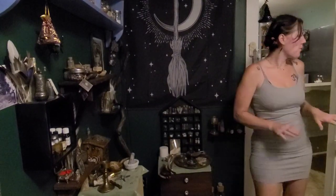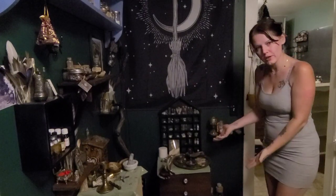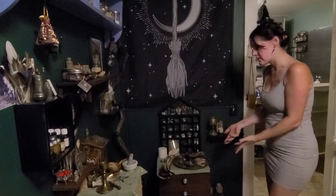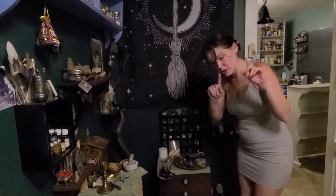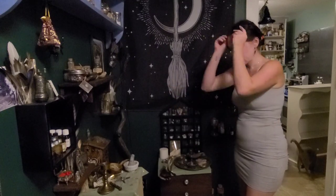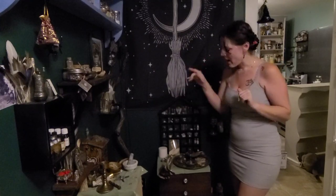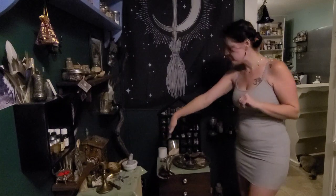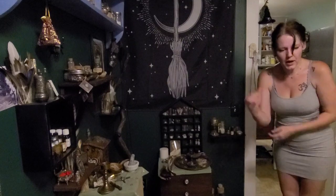Good evening everyone. This is currently my altar space. My apothecary is growing immensely and I have no more room for my jars anywhere. I've got jars down here in the corner, jars on the floor, just everywhere — I'm putting them wherever I can because I don't have any space.